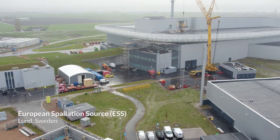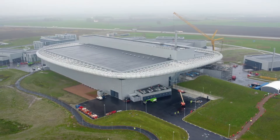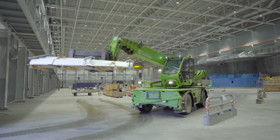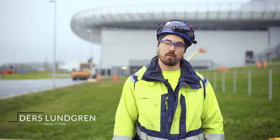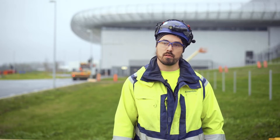This facility is a neutron source. Basically they will accelerate a proton into a large rotating block of tungsten in order to knock loose neutrons. So we've built the power systems, lighting systems, fire alarm communication systems and also some high voltage cabling.